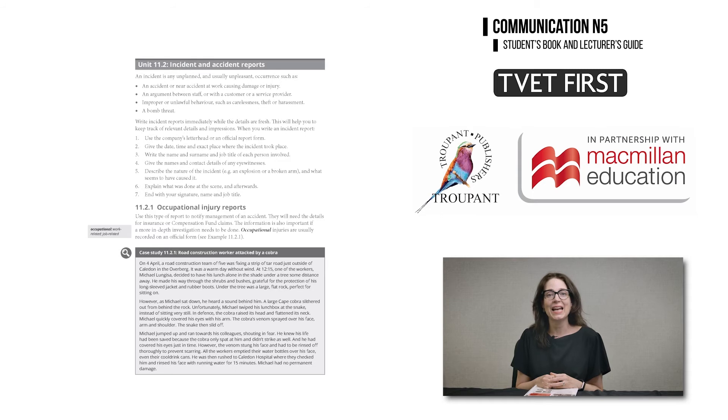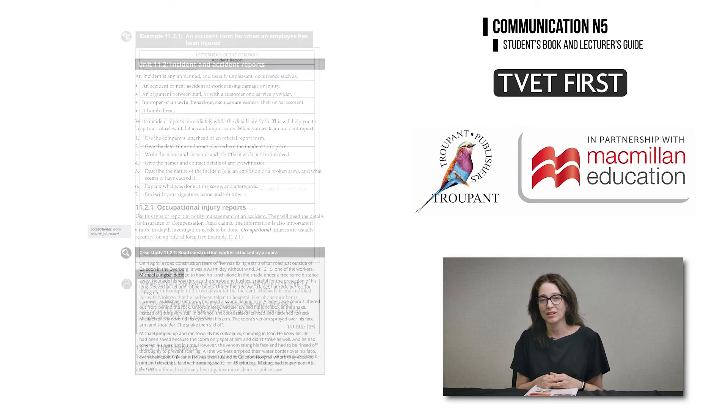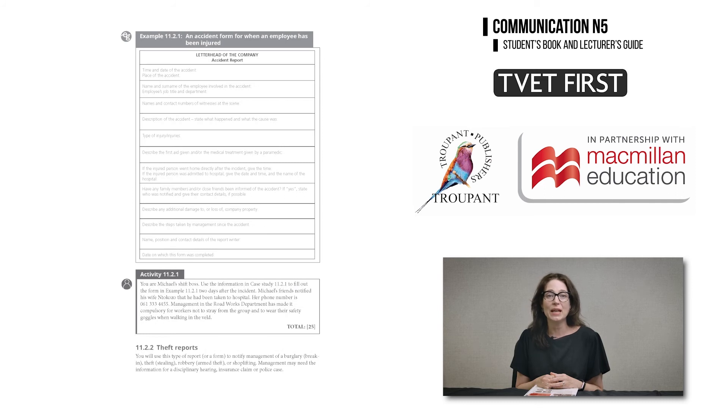A learning outcome on writing incident and accident reports is new in Module 11, Reports. TVET First offers a number of case studies and report templates.